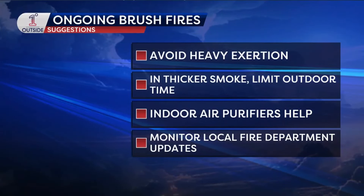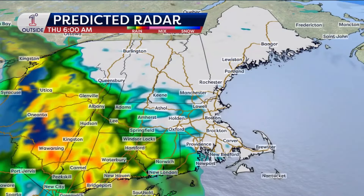If you're in the heavier smoke areas, you want to avoid heavy exertion — it definitely has an impact on the lungs. The thicker the smoke, you want to limit outdoor time, especially folks with respiratory ailments. Air purifiers absolutely help inside the house, and monitor local fire department updates. The good news is because the wind is light, it's not really going to spread fire — it's more spreading smoke for today.